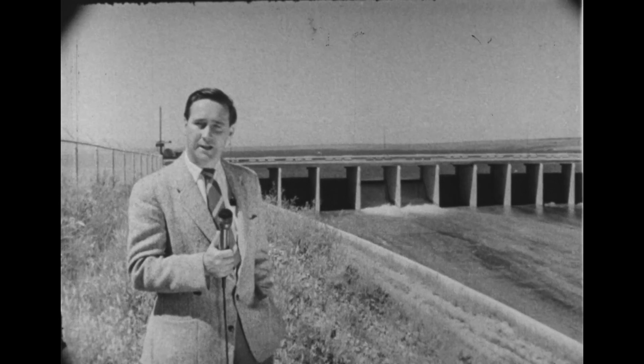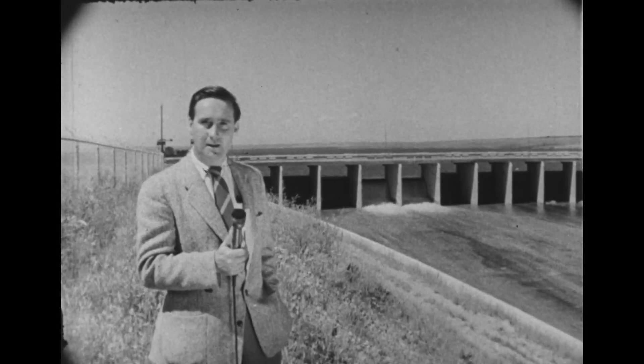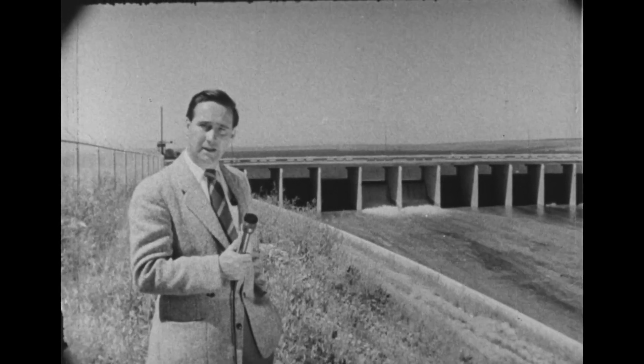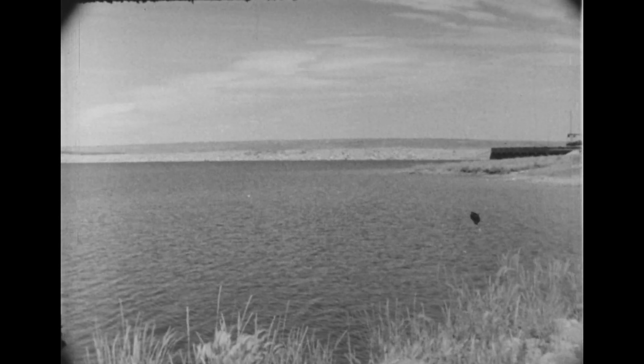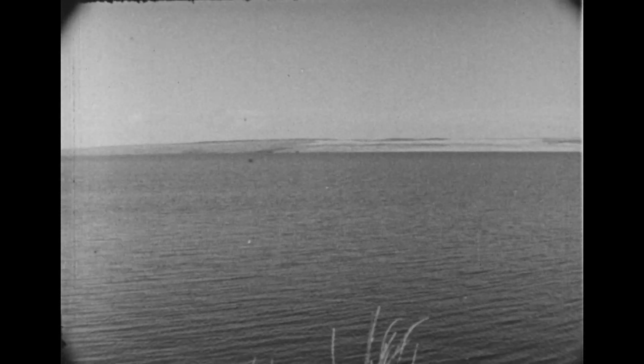This is Julian Biggs speaking from the St. Mary's Dam project just south of Lethbridge in Alberta. This dam was started in 1946 and was completed in 1951. The dam, which is half a mile long and built entirely of earth and stone, stores enough water to service 235,000 acres of arid land. The lake itself is 18 miles in length and 175 feet deep.